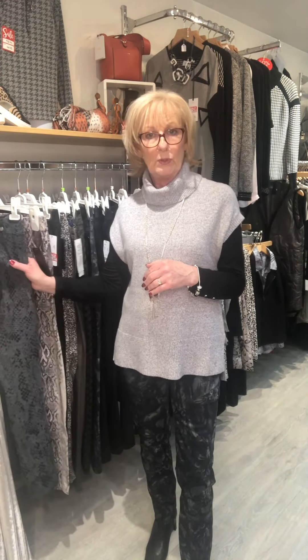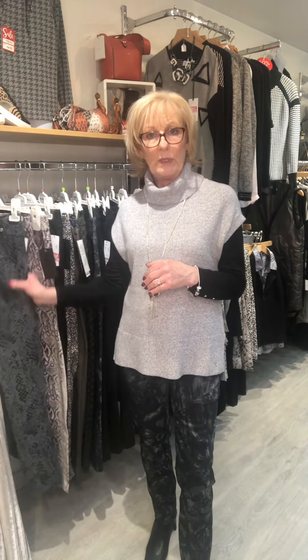These aren't on our website so you won't be able to view them online. But I'm going to go through them and show them to you and I'll number them and give you prices, and then if you want to give the shop a call tomorrow we can let you know if we've got your size available, or better still come and have a look and try on.